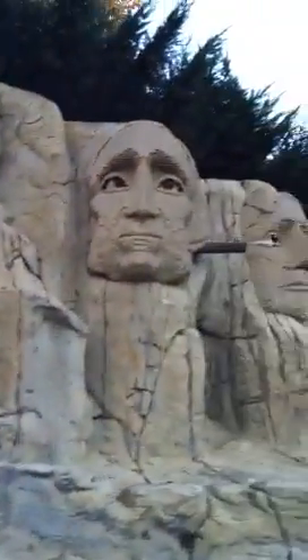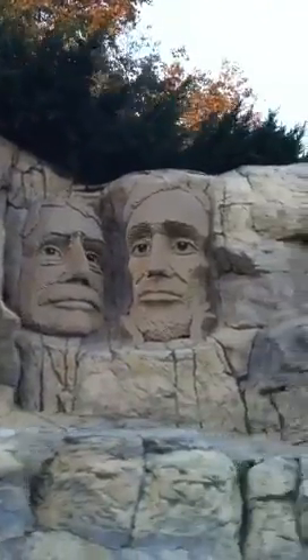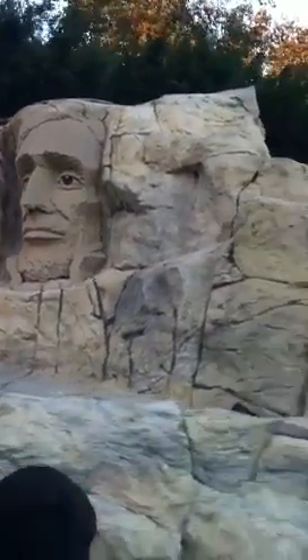We now leave our world tour behind and head back to the United States of America — more specifically the Black Hills of South Dakota to visit our version of Mount Rushmore. Mount Rushmore contains 83,000 Lego bricks. There you'll see Presidents Lincoln, Jefferson, and Roosevelt. And it looks like Washington is getting a little extra attention. If you look up, you'll see our newest addition, President Bush.